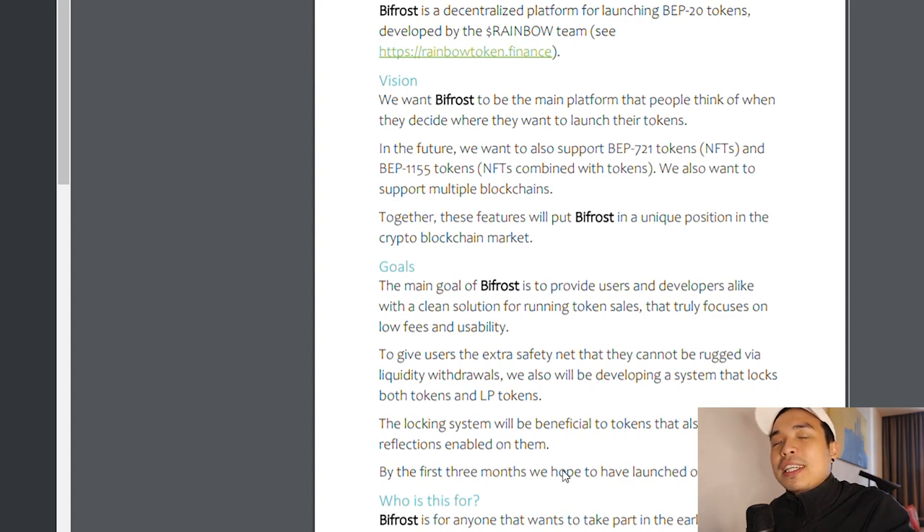Basically Bifrost can be a lot of things. First, it can act as a decentralized app where you can store your tokens. Second, you can launch your own coins there — something like DexSale but cheaper and faster. They're also coming up with staking farms so you can stake your tokens and get rewards. They're even planning to support BEP-721 and BEP-1155, which is basically NFTs combined with tokens, and they also want to support multiple chains.